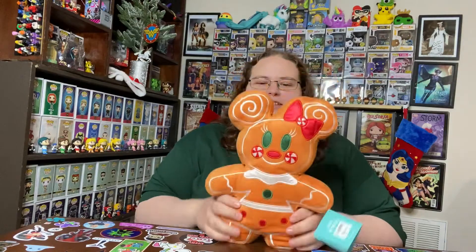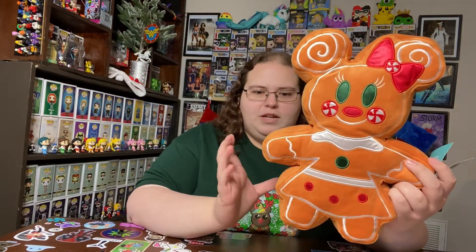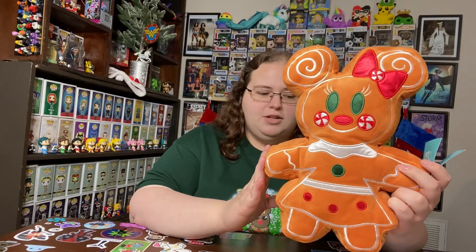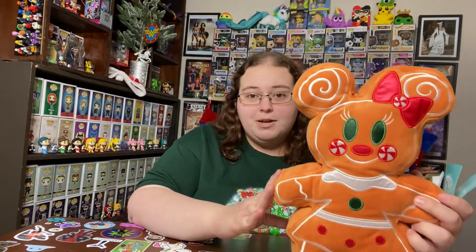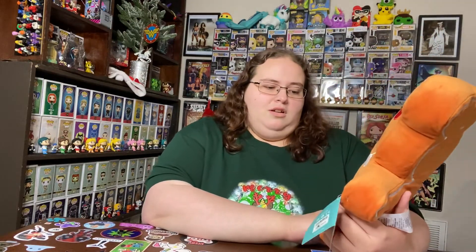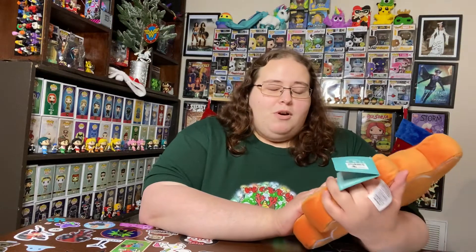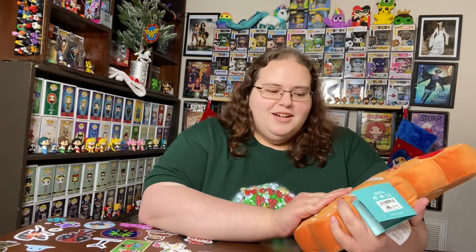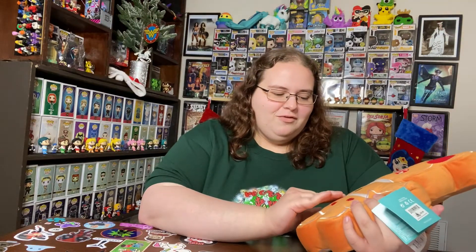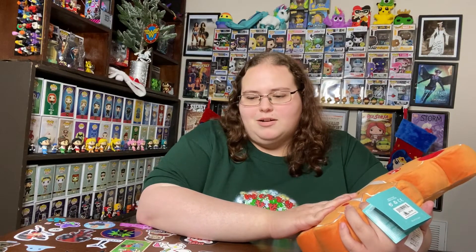This is adorable! So this is the Minnie Mouse version of the gingerbread cookie plush. There's a Mickey version too, but I have not been able to get the Mickey version yet. I got this one off of Shop Disney, but the Mickey Mouse version just keeps selling out and I want it so bad. I have a friend looking for me.